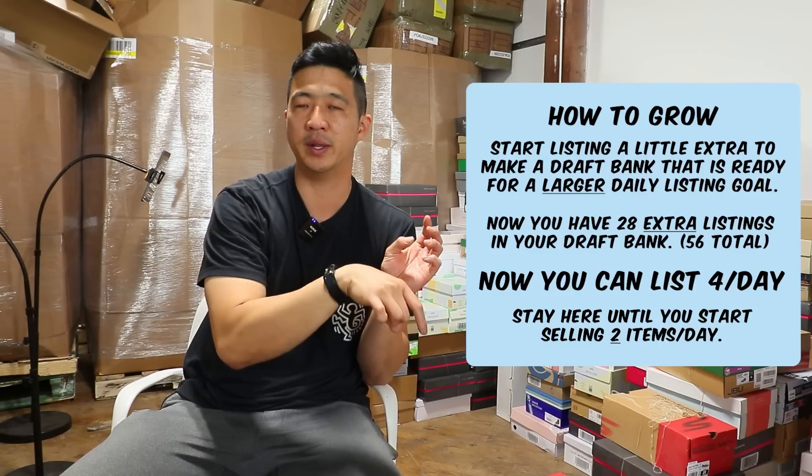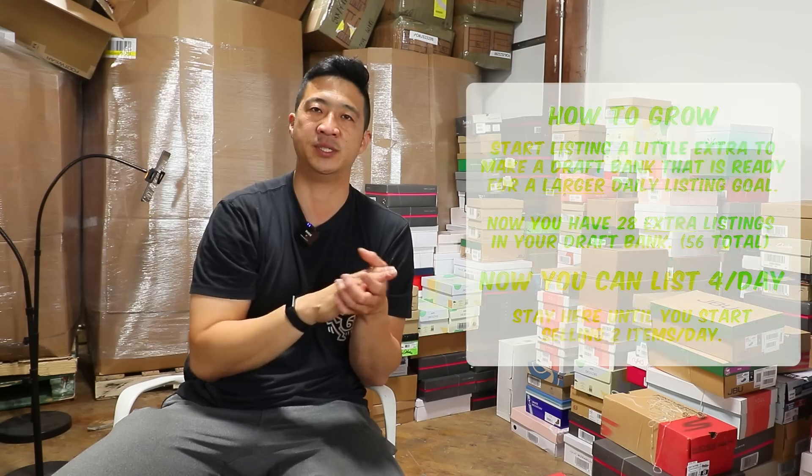But if you stay true to this formula, you won't make the huge mistake that people do — which is they'll list 20 items and sell none, then list 30 items and sell one, think it's starting to work, then list 100 items and sell three. What ends up happening is your store gets bigger and bigger, and you don't actually sell anything.